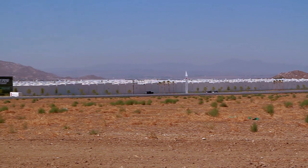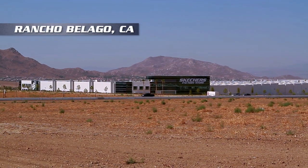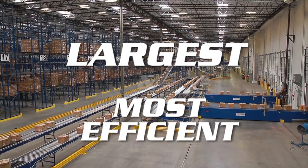This is the massive, award-winning Skechers USA Distribution Center in Rancho Bilago, California. It's one of the largest and most efficient distribution centers in the Golden State.